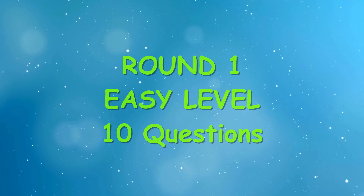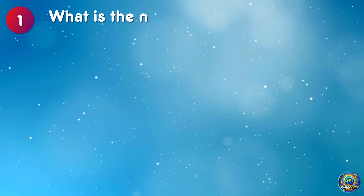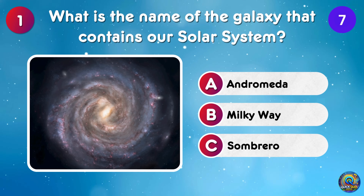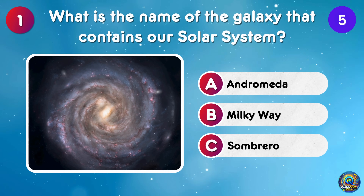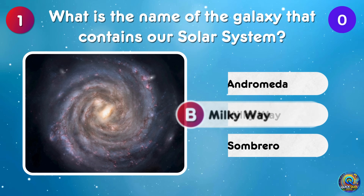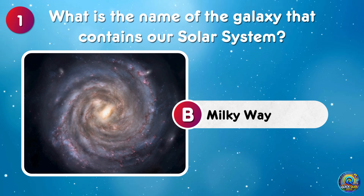Let's start with the easy level. Good luck! What is the name of the galaxy that contains our solar system? It's the Milky Way, home to billions of stars!